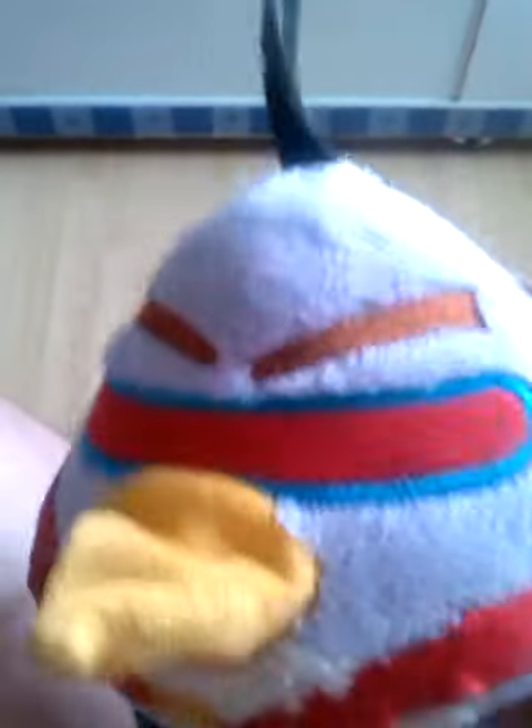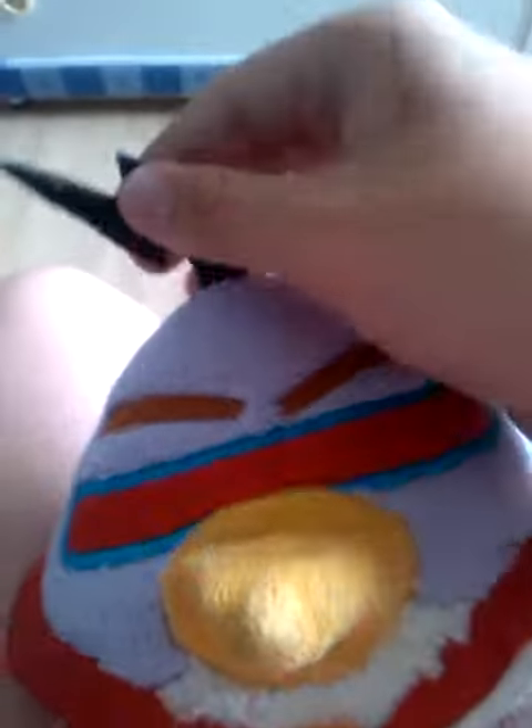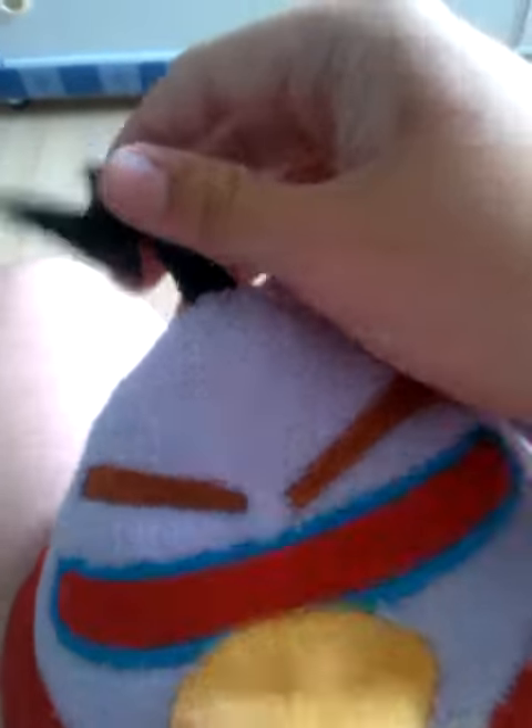Next is the space Chuck bird from Angry Birds Space - yellow bird. He's in a space uniform with glasses, a lightning bolt thing which makes him lightning fast. I've got a red cape that goes all around him, and a yellow bit there.